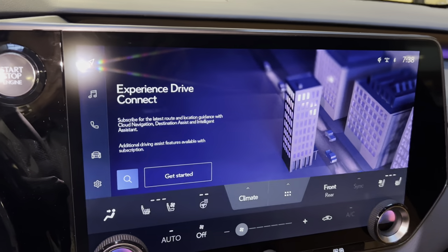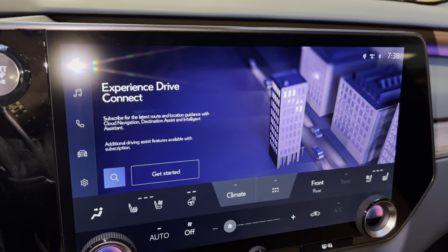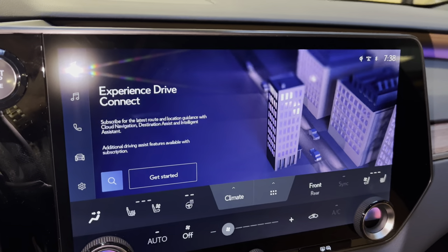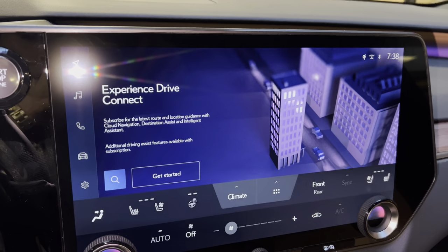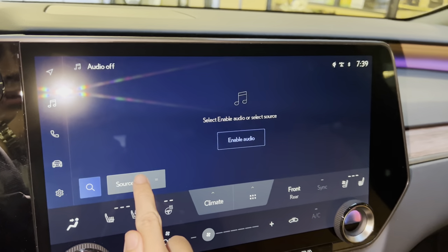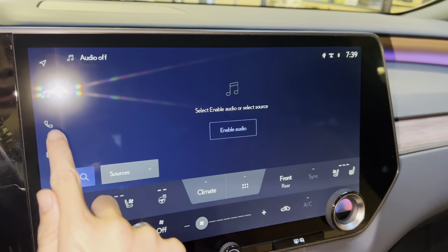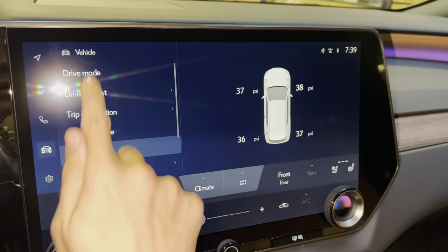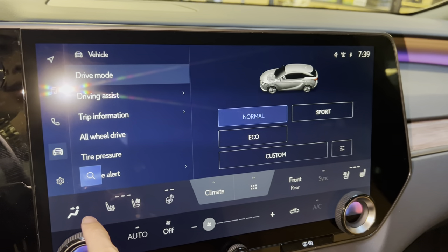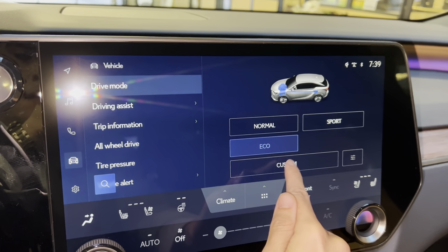On the center stack, we have our upgraded 14-inch display housing the new Lexus Interface. It is controlled via the touchscreen. We have a subscription-based navigation system with wireless Apple CarPlay and Android Auto projection, audio with streaming Apple Music and Amazon Music, Bluetooth, vehicle info, and drive mode select. From here we can drive the vehicle in Normal, Sport, Eco, or Custom modes.